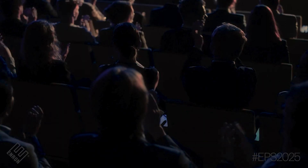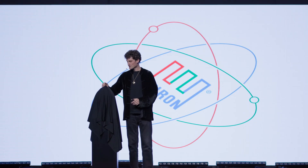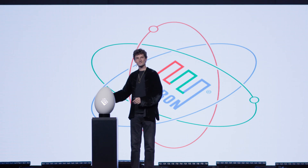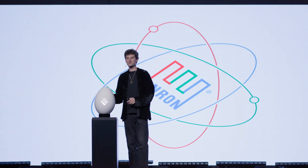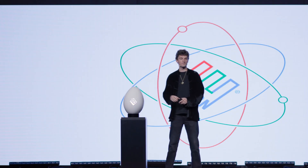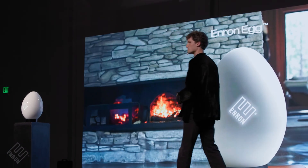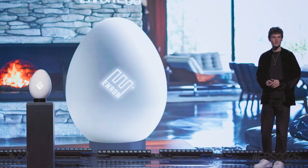Ladies and gentlemen, we have harnessed the power of the atom. Introducing the Enron Egg — the world's first micronuclear reactor for residential suburban use. This little device can power your entire home for up to ten continuous years.